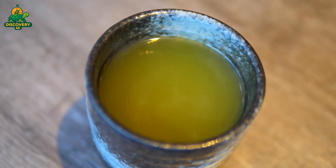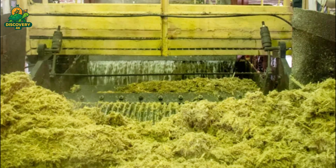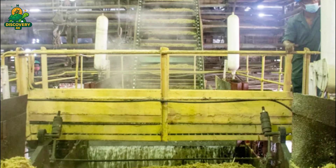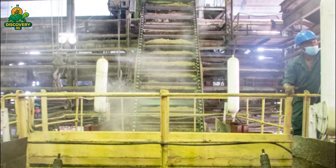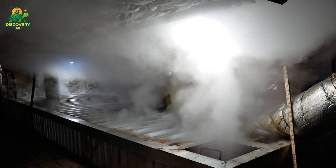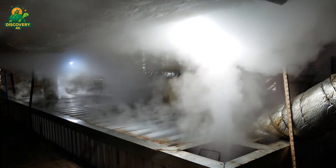The raw sugarcane juice, straight from the crushing mills, is far from sweet and crystal clear. It's a cloudy, greenish liquid filled with bits of fiber, dirt, and organic compounds. If left untreated, it would quickly ferment and spoil. To turn this murky juice into something usable, the first step is heating.